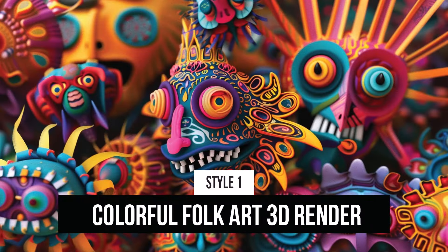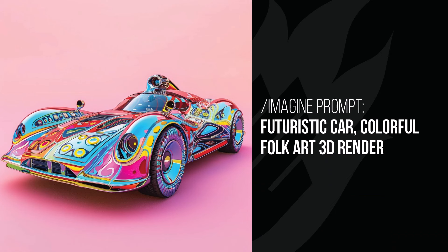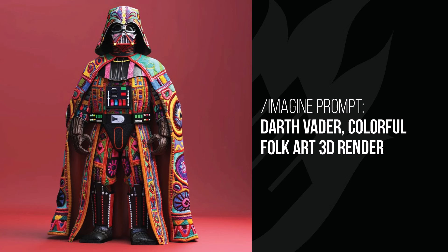You can see from this image we've got that colourful folk art look, but in 3D — it takes on a whole different life. With the futuristic car, it looks like a completely different colourful style of car, but with that nice clean 3D rendered look. And Darth Vader — his whole appearance has changed. He looks like something out of a different universe of Star Wars, almost like he's light-side Vader.